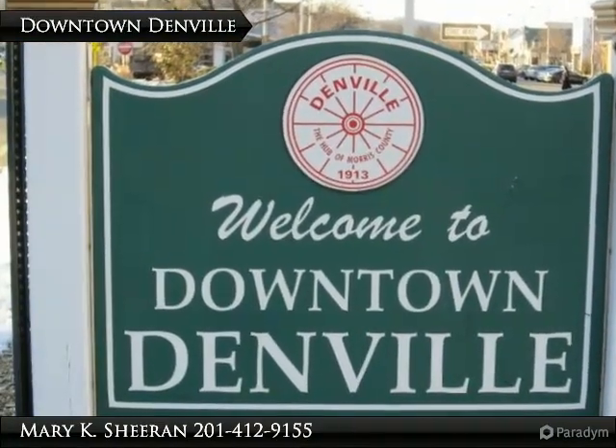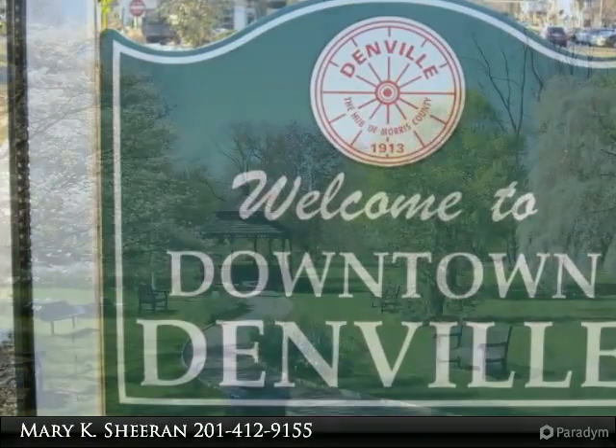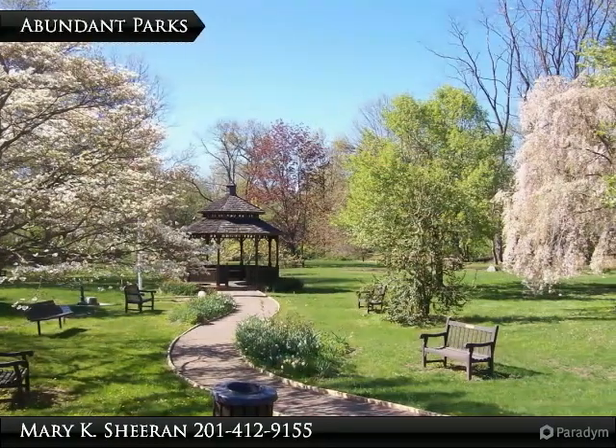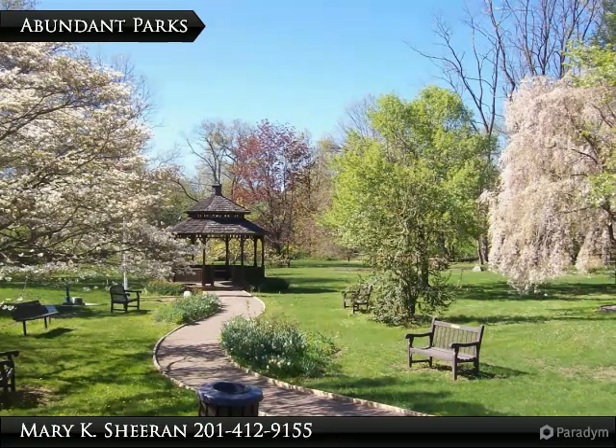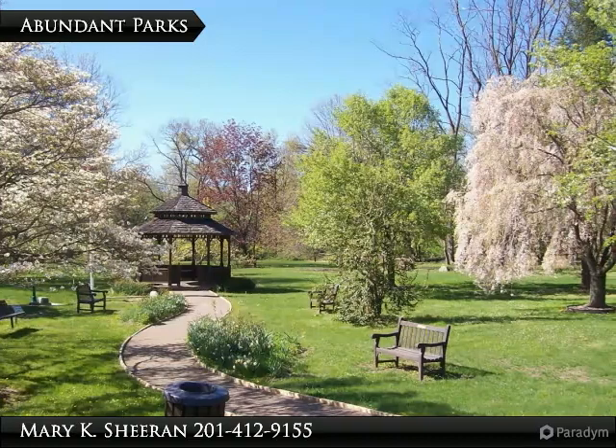This home is located just a block over from the heart of downtown Denville. The town of Denville, known as the hub of Morris County, is a great little town located only 40 miles from New York City.